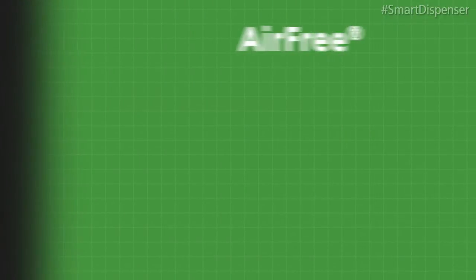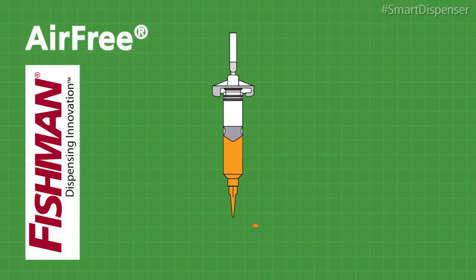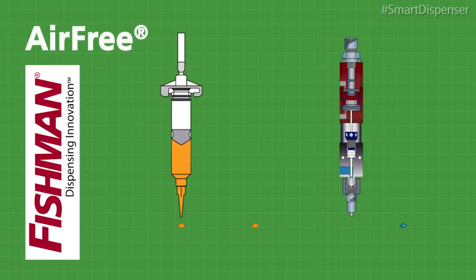Air-free dispensing technology is designed to improve the performance of both syringe-based fluid dispensing systems and dispense valve fluid dispensing systems.